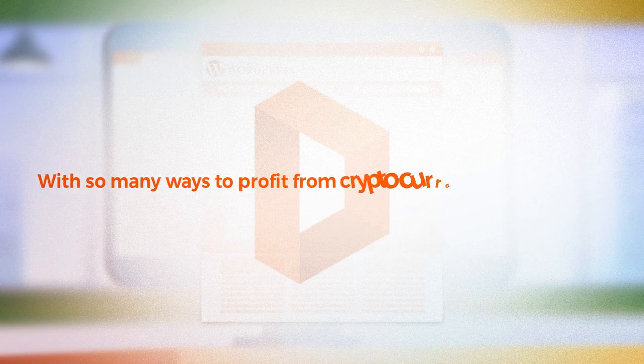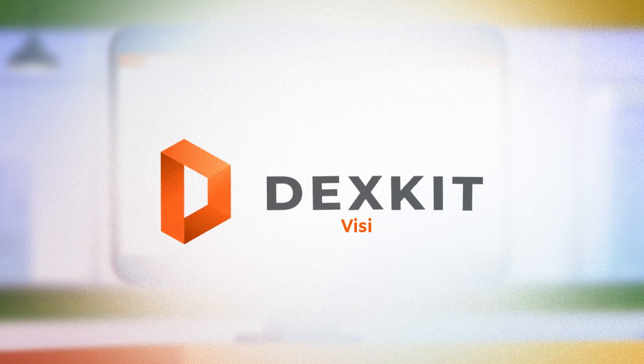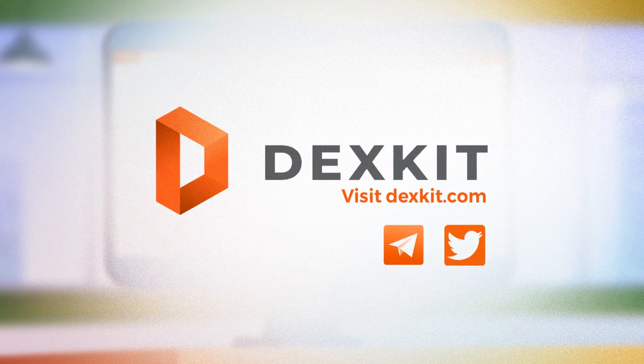With so many ways to profit from cryptocurrencies, why wait? DexKit is available now. For more information, visit DexKit.com or connect with the team on Telegram or Twitter.